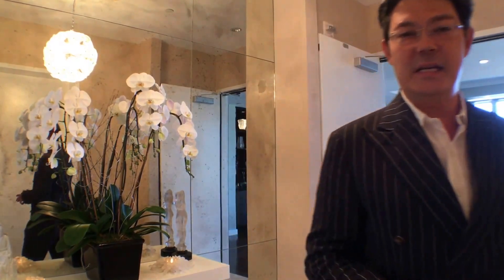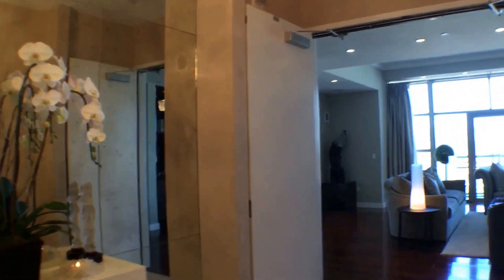Hi everyone, I'm Christophe Chu with Coldwell Banker Previews International in Beverly Hills. Today I want to take on a virtual showing of my newest unit at the Carlisle Residences here on Mosher Boulevard, unit number 1803. Come with me and let's take a tour around.